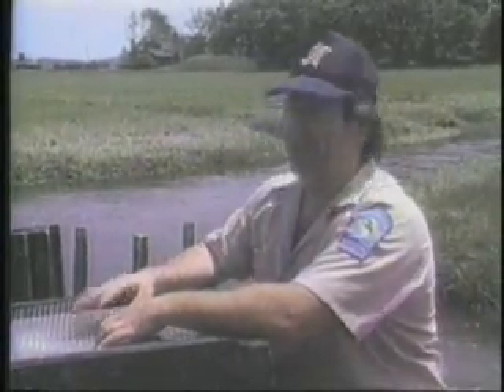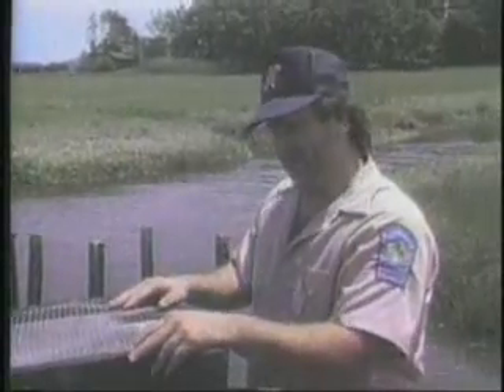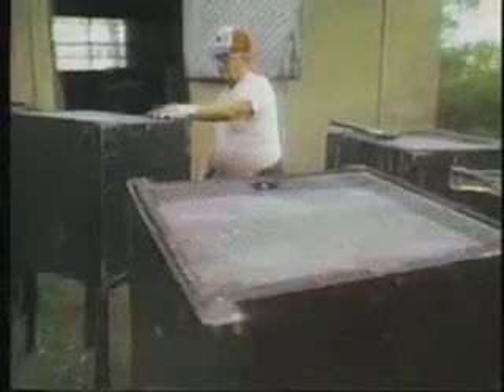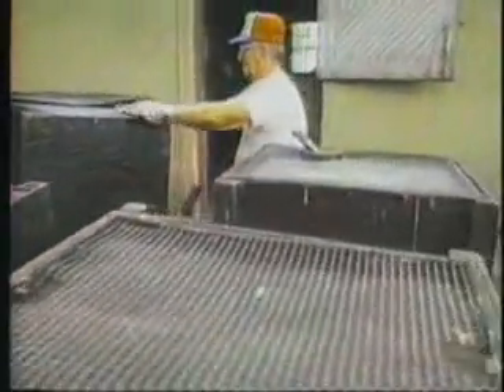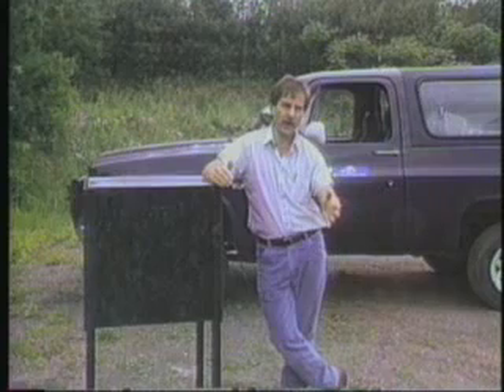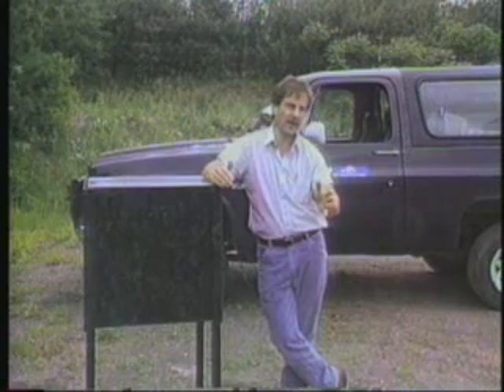The cost to construct a trap today is approximately $65. That includes materials and man hours to build one. The entire cost of this operation right now is approximately $20,000 a year — that's for placement, maintenance, retrieval, and all of that sort of thing. Most of that came from local support from the local people, because this is a grassroots organization.